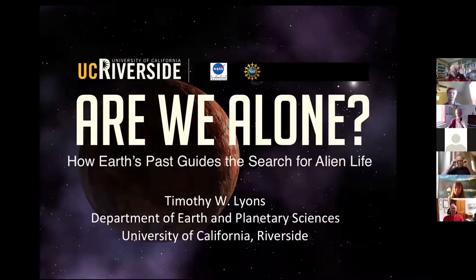Tim received his bachelor's degree in geological engineering from Colorado School of Mines, his master's degree in geology at the University of Arizona, and his PhD at Yale working with Bob Burner studying the anoxic conditions in the modern Black Sea. Tim is now a distinguished professor of biogeochemistry at UCR.